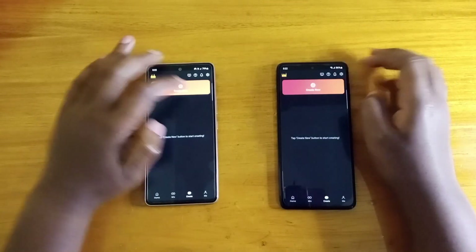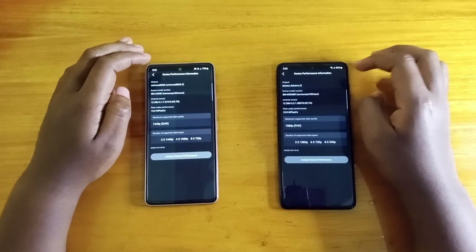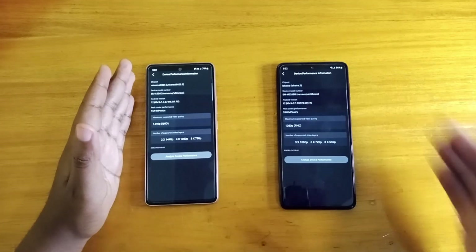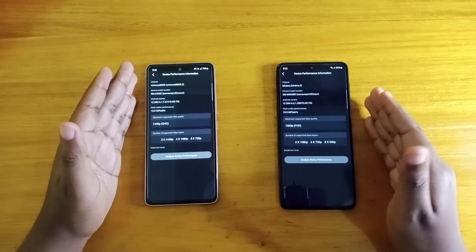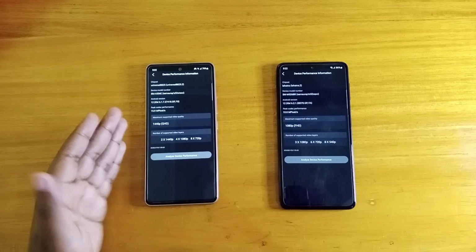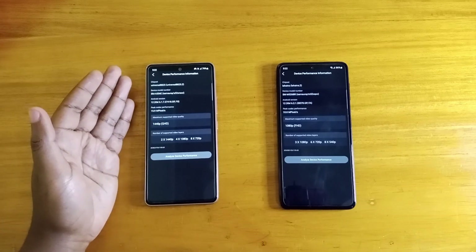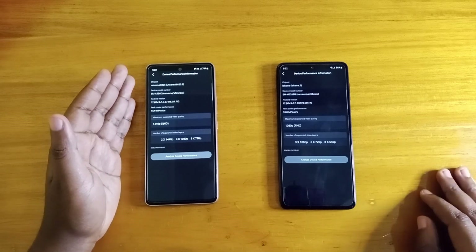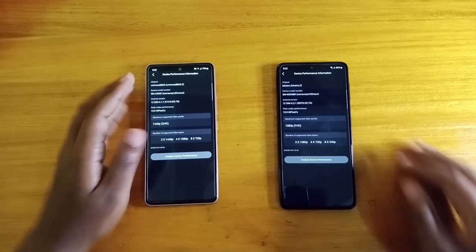Let's go ahead and see device capabilities in KineMaster — how many layers you can have. As you can see, the M52 5G is actually superior here. The A53 5G has a superior chipset, but for some reason in KineMaster you can have more layers on the M52 5G. I think they have the same storage speed, but for some reason this one is faster.